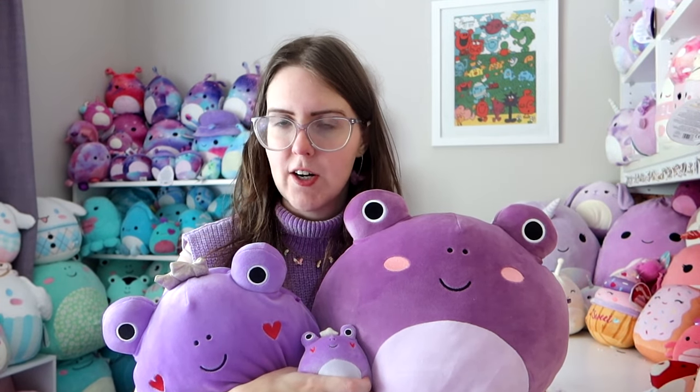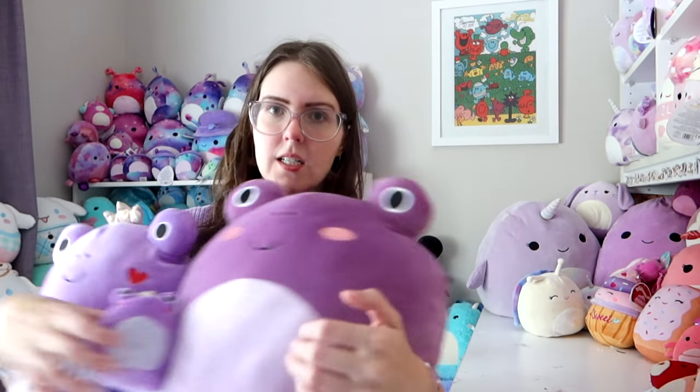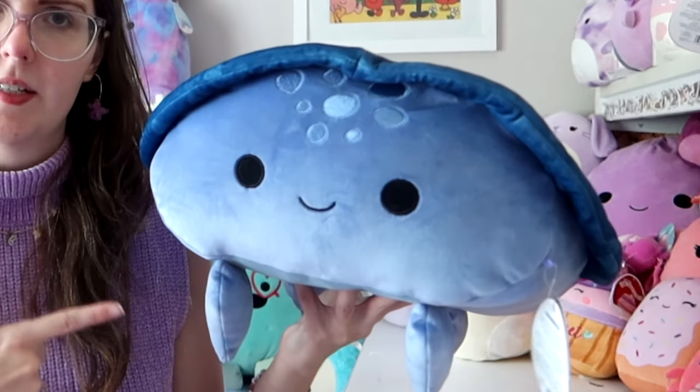I finally have purple frog Squishmallows! I have some long stories to tell you about how I acquired these purple frogs — they're not actually really that long. I do want to start off with the first Squishmallow I got of 2024. This is Truman, a stackable turtle.